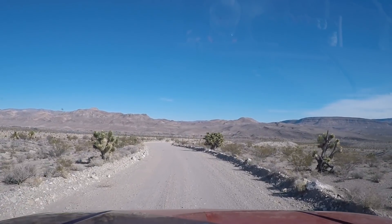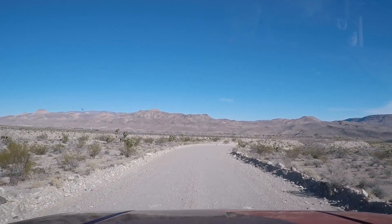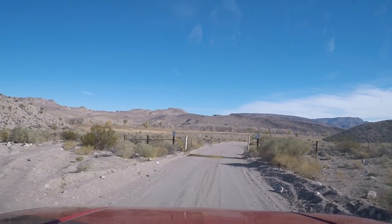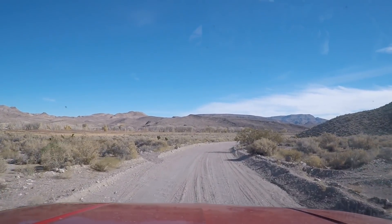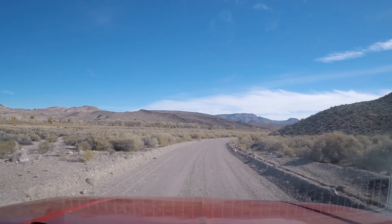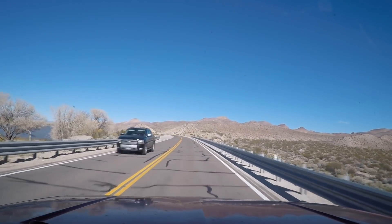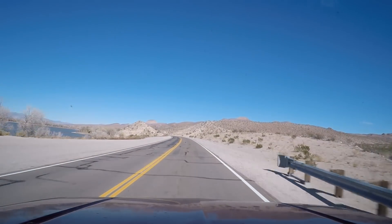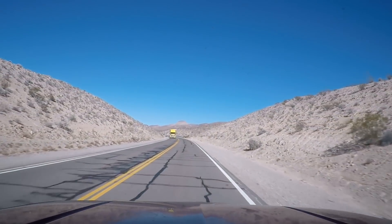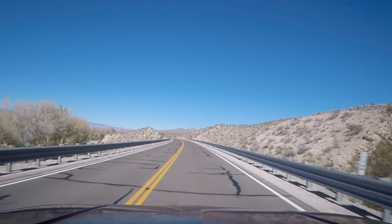That's upper Paranagat Lake down below. I'll take a run back through there on the way out — take a quick look at the campground. Now I'm going back into the Paranagat Wildlife Area. There are two wildlife refuges right next to each other. There's the camping areas on the left, right on the lake. Doesn't look like anybody's camped on the end of the lake there — that's a nice spot.